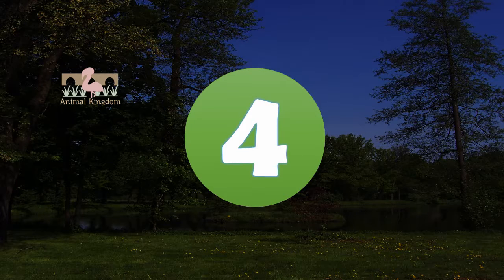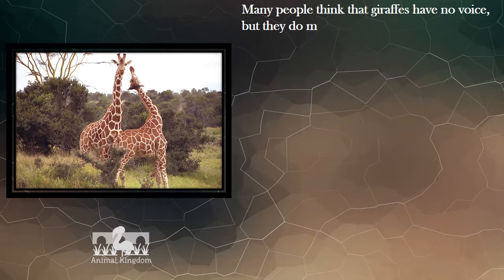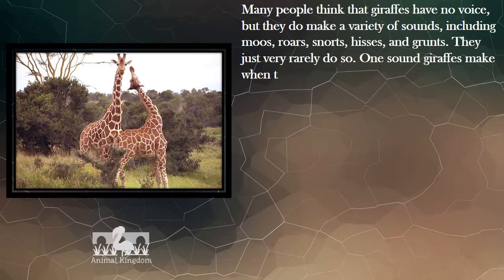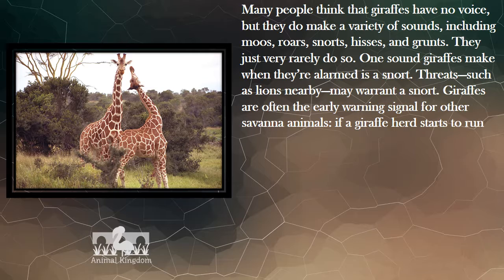Number 4. Many people think that giraffes have no voice, but they do make a variety of sounds, including moos, roars, snorts, hisses, and grunts — they just very rarely do so. One sound giraffes make when they're alarmed is a snort. Threats such as lions nearby may warrant a snort. Giraffes are often the early warning signal for other savannah animals.